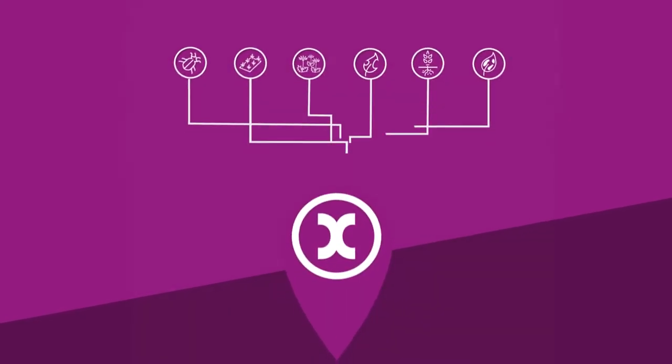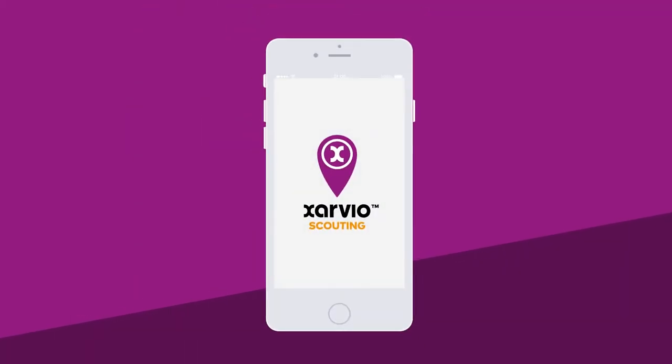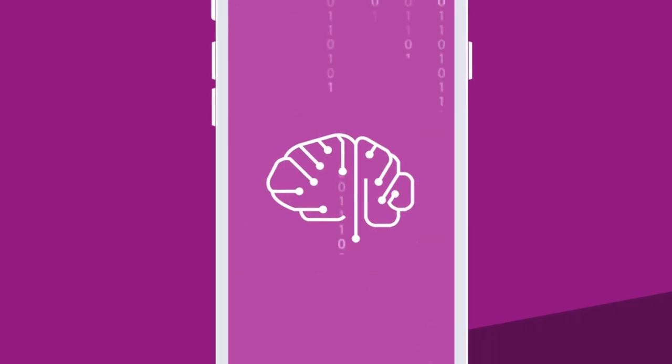Who's well connected with other farmers in your surroundings. With Zarvio Scouting, you do. Zarvio Scouting is based on image recognition technologies. It uses deep learning algorithms — that means it's intelligent and continuously improving.